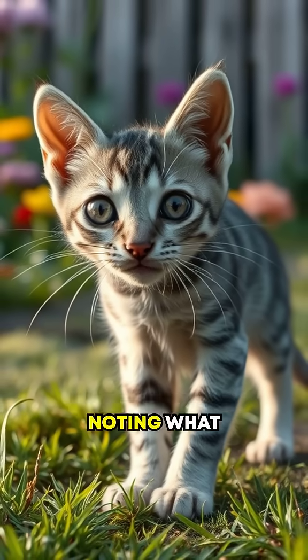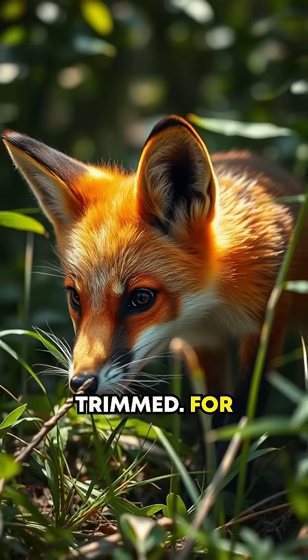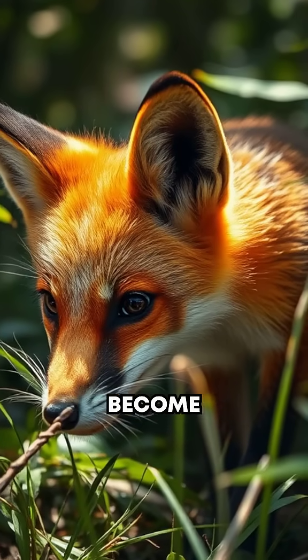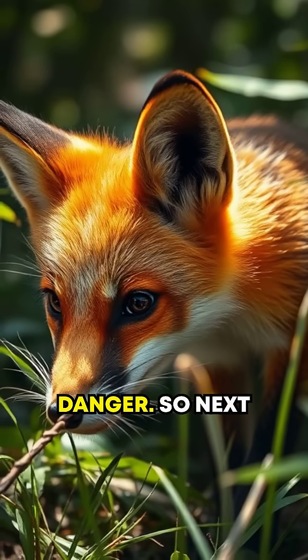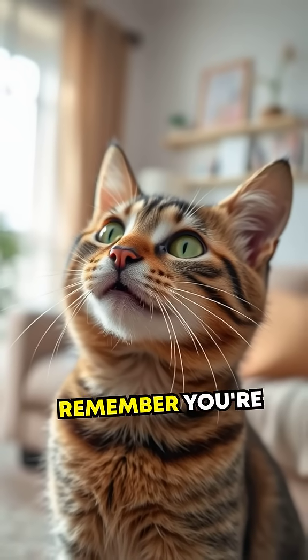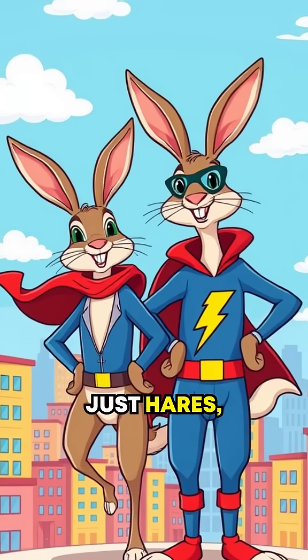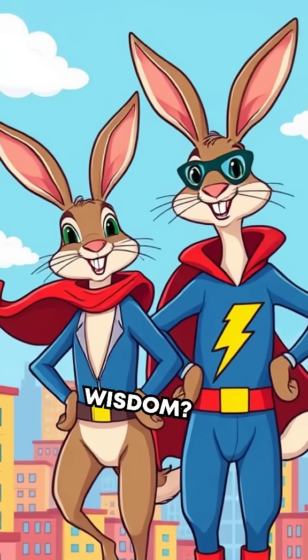It's also worth noting what happens when whiskers are damaged or trimmed. For animals, that's like losing their GPS — they can become disoriented, less able to hunt, and more vulnerable to danger. So next time you look at your furry friend's face, remember you're gazing at one of nature's finest achievements. Whiskers aren't just hairs — they're superheroes with a mission. How's that for whisker wisdom?